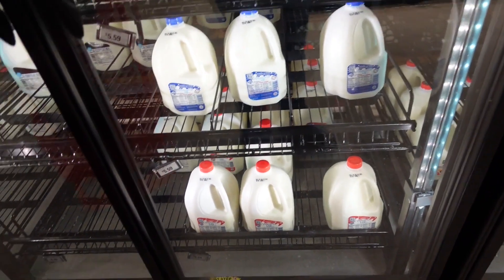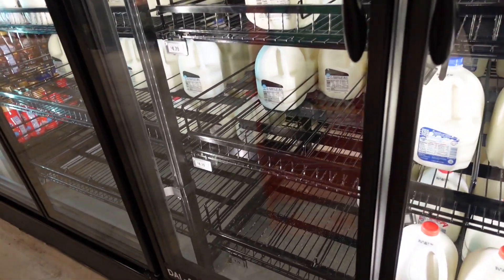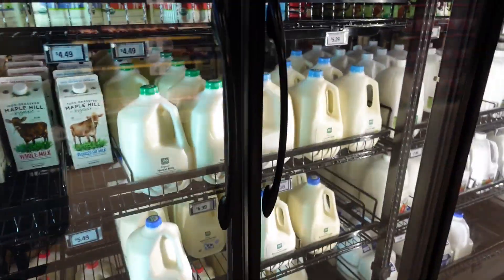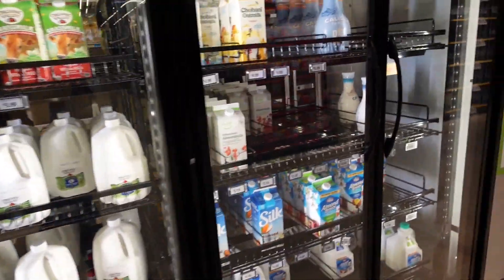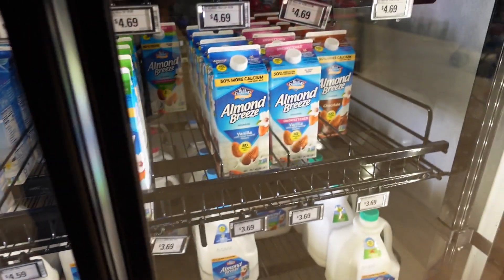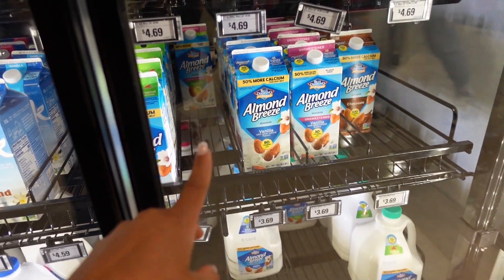Checking the milk prices — a gallon of 2% is $4.79 and whole milk is $5.59, which seems pretty reasonable. We also drink almond milk, so let's see: Almond Breeze is $3.69, and the unsweetened is also $3.69. Usually the unsweetened is a bit cheaper than vanilla flavor but I guess it doesn't matter here.